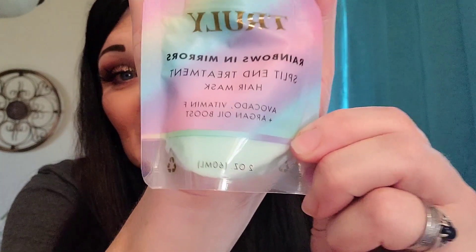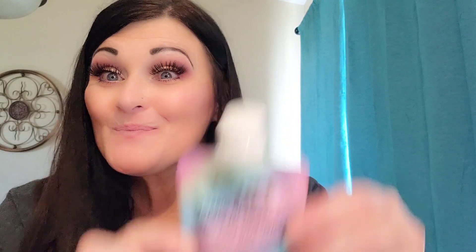And another Truly — Rainbows and Mirrors Split End Treatment Hair Mask with Avocado, Vitamin F, and Argan Oil Boost. That is absolutely cute. Directions say: start with clean, wet hair, comb out tangles, apply the mask to your hair. For fine or oily hair, apply to the body of hair, not the roots or scalp. For thicker or dry hair, you can apply all over. Leave mask for two to ten minutes or overnight for maximum results, then rinse with cold water — cold water seals the hair cuticles and makes the hair shiny. I can't wait to try this.